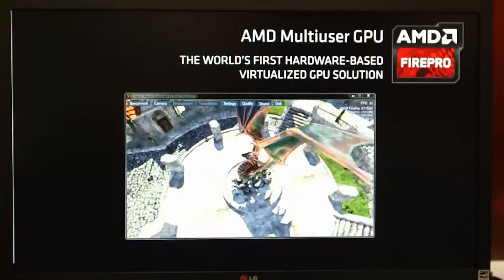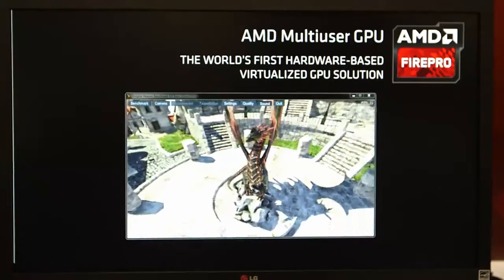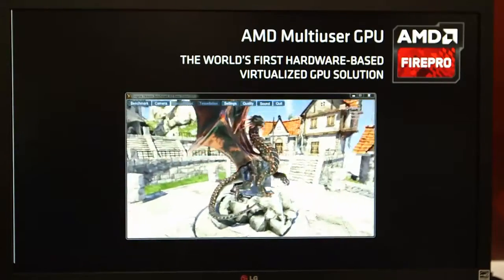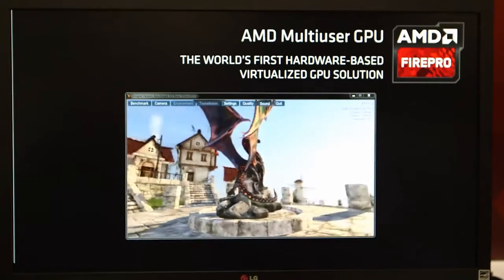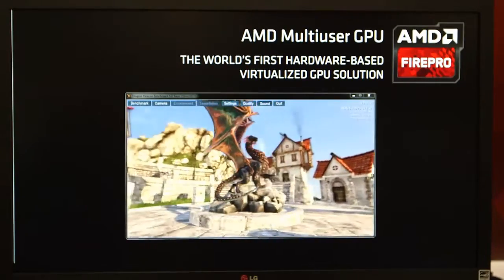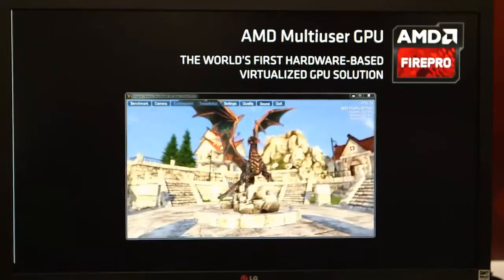Once the resource is assigned to the virtual machine, end-users using that virtual machine have consistent, deterministic performance. So what that means is neighboring VMs who potentially run very processor-hungry applications will not be able to affect the performance of the current user.